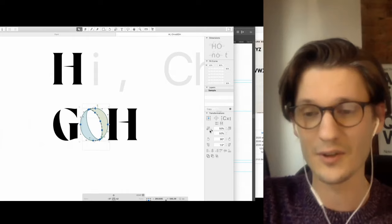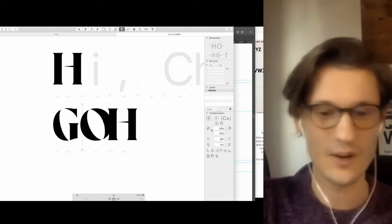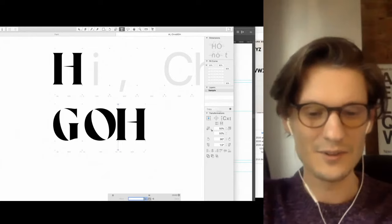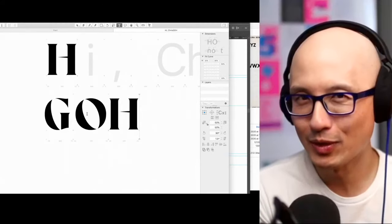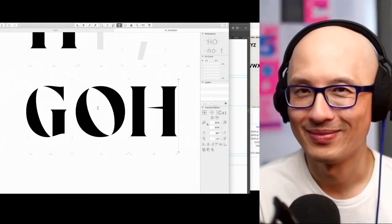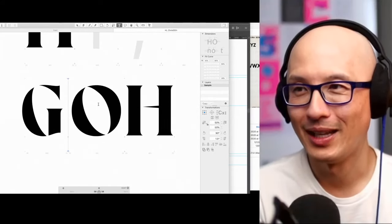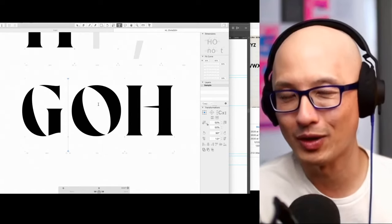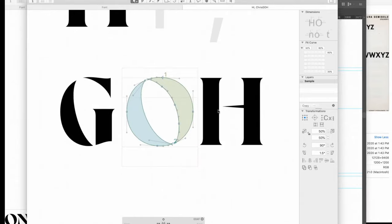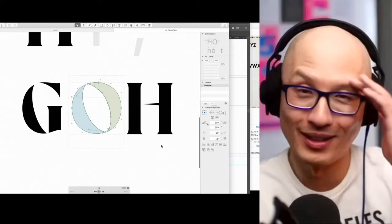I'm going to do something that some type designers and graphic designers say never do — I'm just going to stretch this G out. The reason most people don't stretch type is that you don't know what you're doing. Generally you could stretch it horizontally but almost never vertically, because when you stretch it vertically the horizontals get thicker and throws off the balance where the verticals do not. So you're going against what we know in terms of vertical and horizontal strokes. I need to do that public service announcement — don't stretch type!